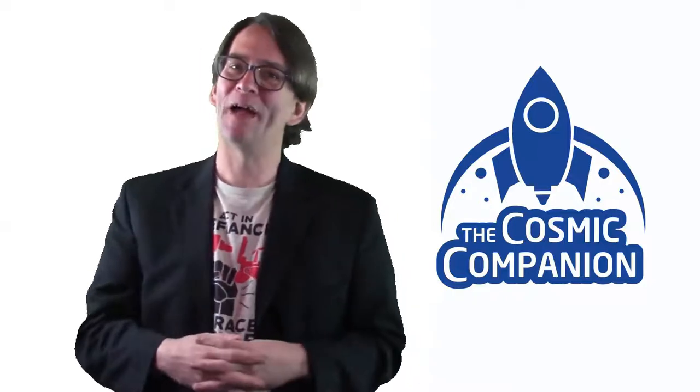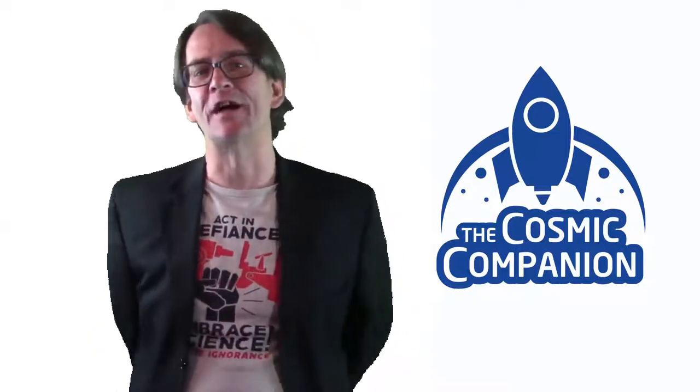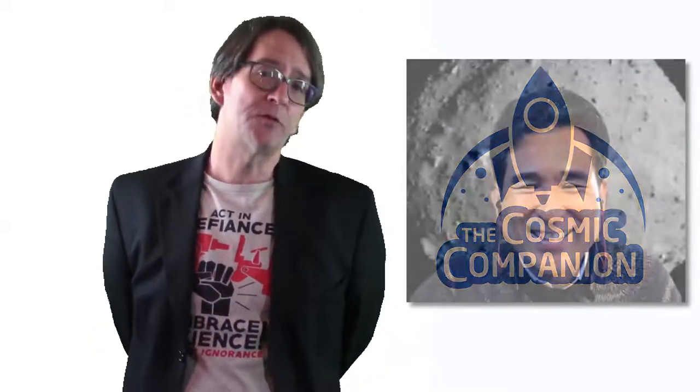Hello and welcome back to Astronomy News with the Cosmic Companion. This week we welcome Professor Seiji Sugita of the University of Tokyo to the show. He is a researcher on the Hayabusa2 mission, which recently brought the first large sample of an asteroid to Earth.